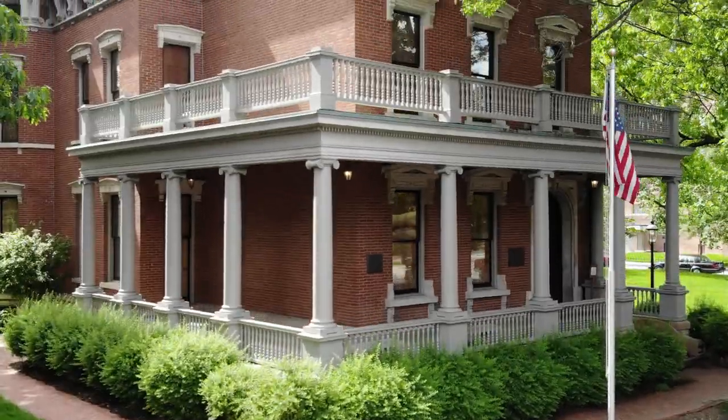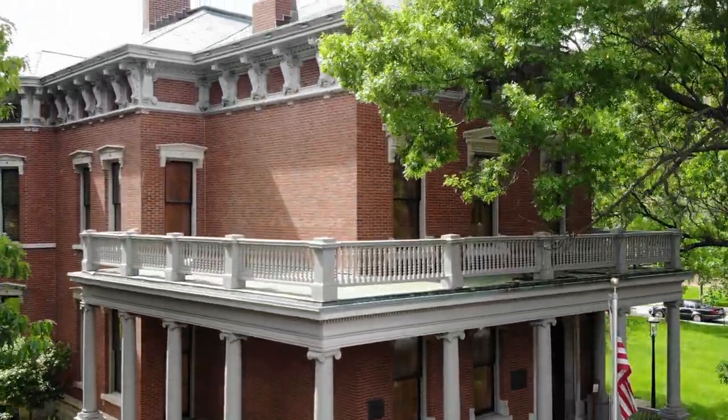I'm Charlie Hyde, president and CEO of the Benjamin Harrison Presidential Site. We are the home of the 23rd president of the United States, the only president elected from the state of Indiana. And we have a phenomenal facility and collection here.